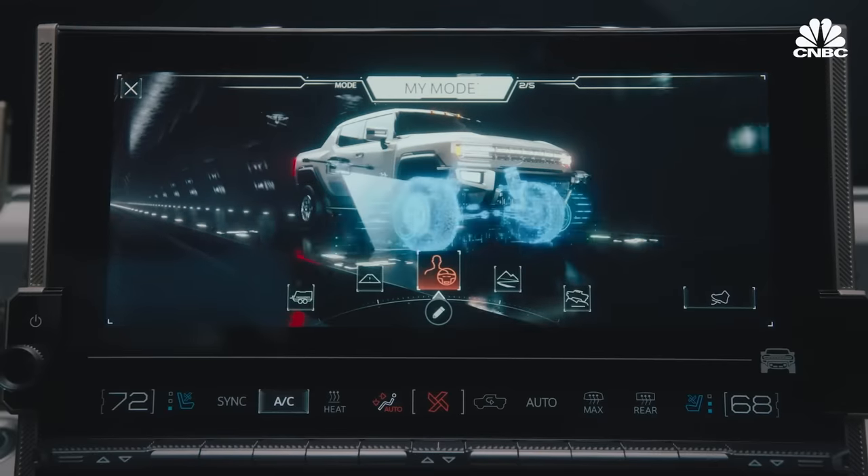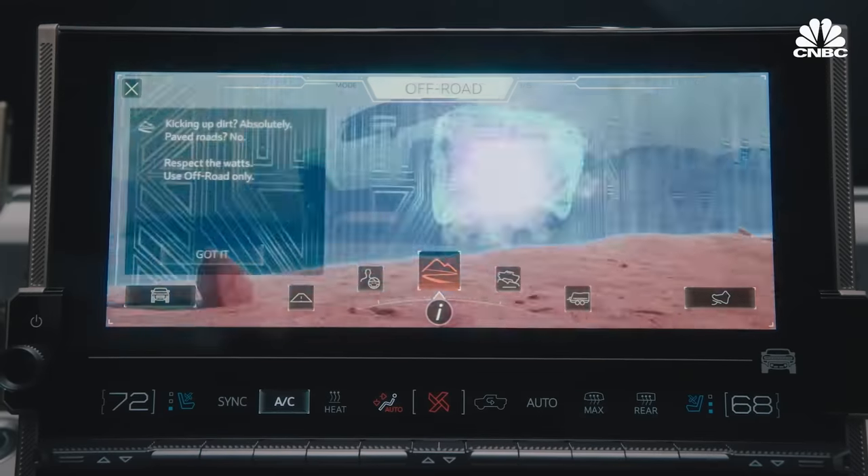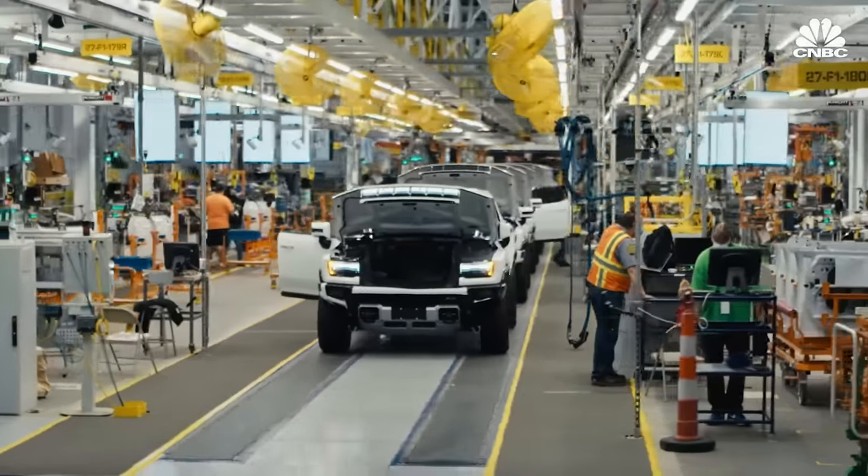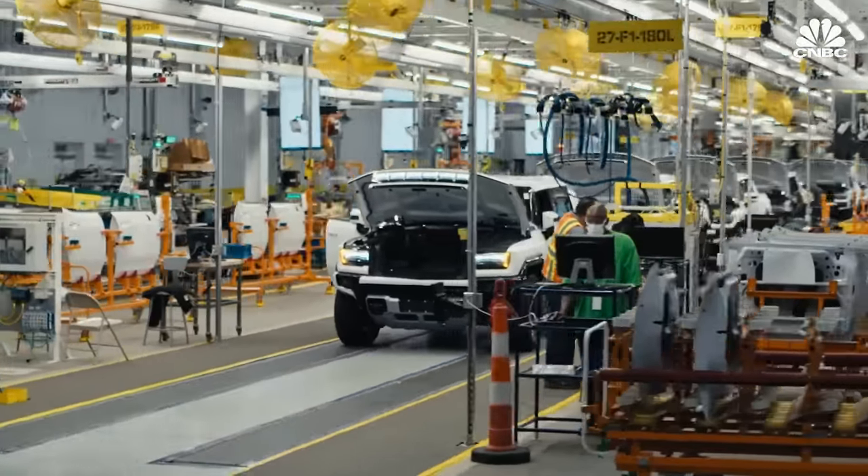That said, there are some features that are notable. The fact that they're designing everything from scratch — it's all purpose-built for EVs — is a good thing. It gives them the opportunity to really optimize all of the systems for an EV. That's probably, in theory at least, should help them.